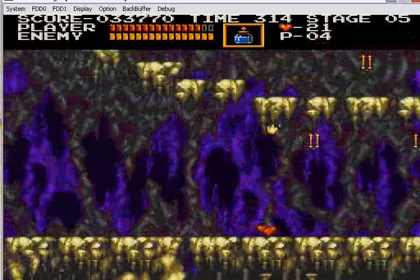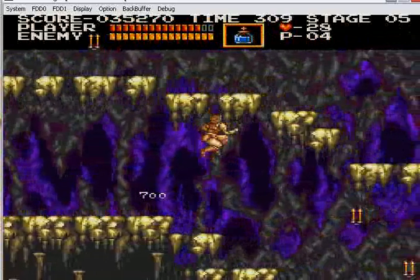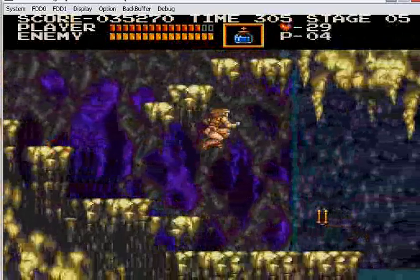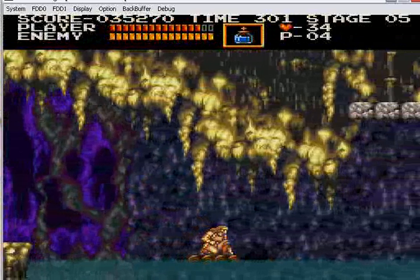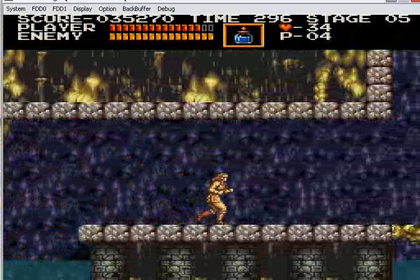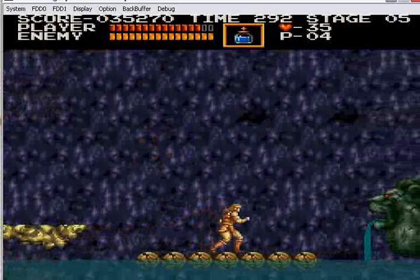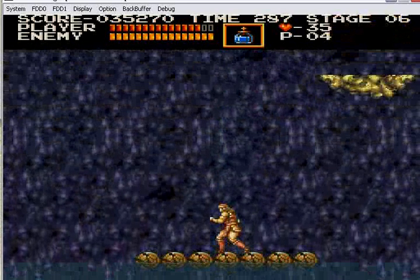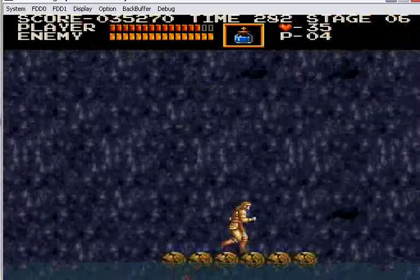I wonder if we'll be able to get to the boss in this stage — I wasn't able to last time, but I was close. There's a cool secret right around here, but I'm just going to skip past it — you've got to fight that white dragon. X68000 emulation has come a really long way since I last played an X68000 game.